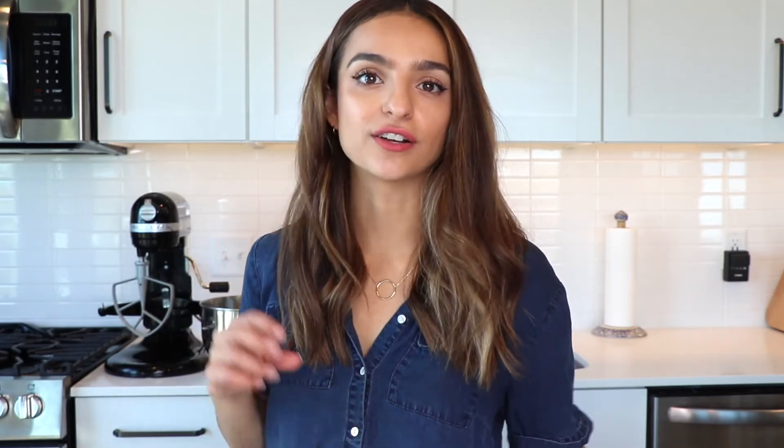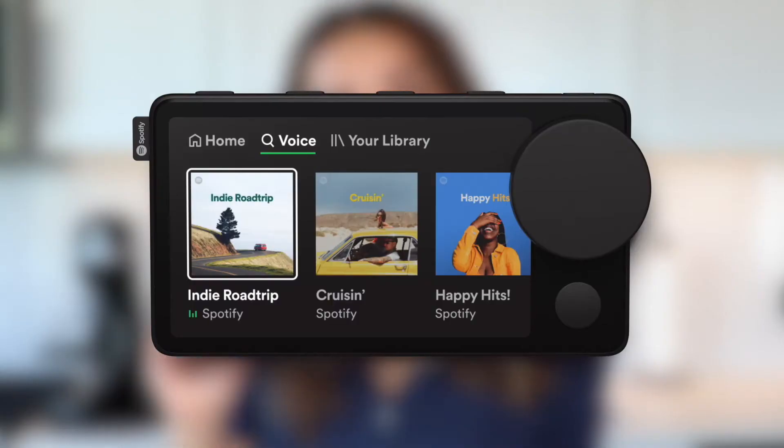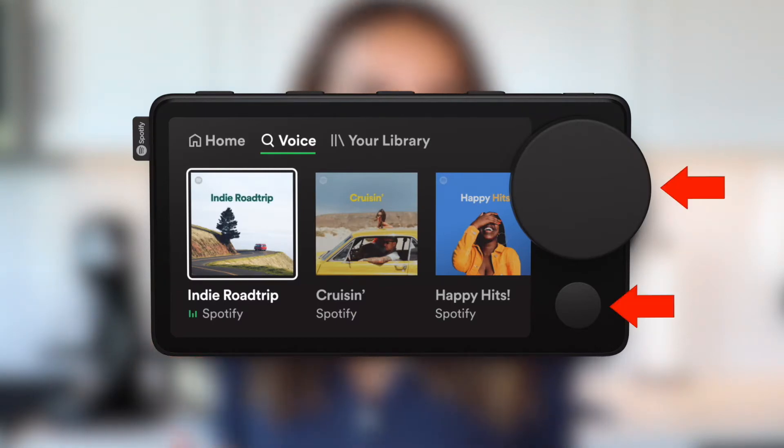The Spotify Car Thing is 4.8 inches wide and connects to your phone via Bluetooth. It needs to be charged in your car, so it has a cord you plug in when you use it. It has voice-activated technology — you can get its attention by saying 'Hey Spotify' — and it also has a touchscreen as well as physical dials to adjust while driving, which will hopefully reduce distraction.